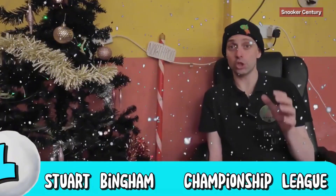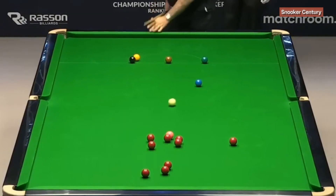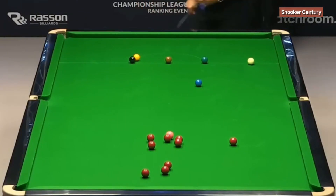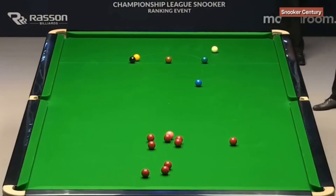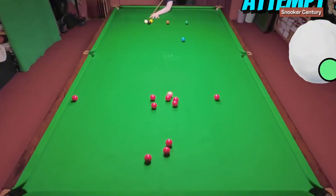Earlier in the season Stuart Bingham potted this ridiculous long red down the cushion and screwed the cue ball all the way back into baulk at the same time. This was my choice for the best shot from the Championship League — the main one that happened when the frame was live. I was using a combination of backspin and right-hand side to get the cue ball back into baulk, and as you can probably tell from my first few attempts, it wasn't going so well. The fact that I potted it so quickly was a miracle — and I even got the white back into baulk.